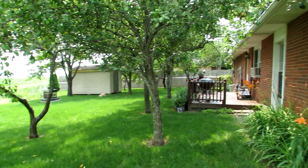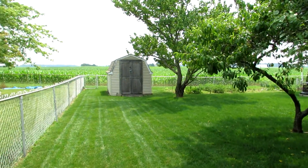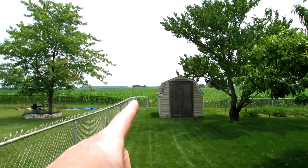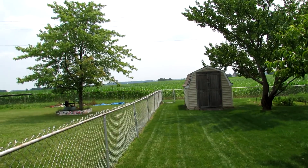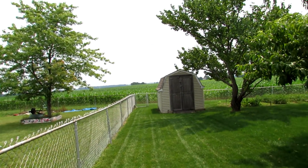Check out this huge backyard. We have two storage sheds — one here and one over here. There is a gate that leads out beyond the fence, and there are no rear neighbors.